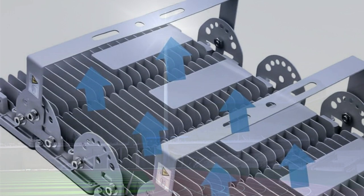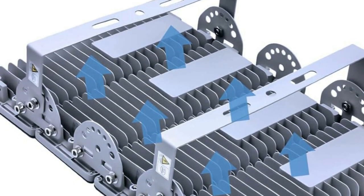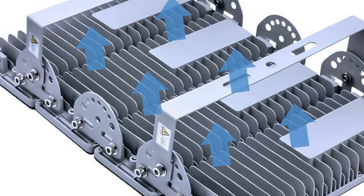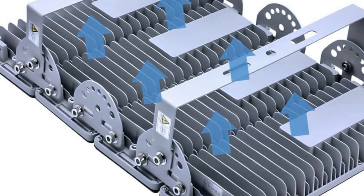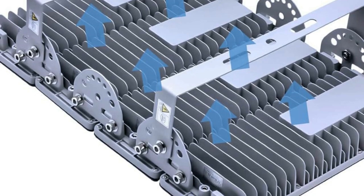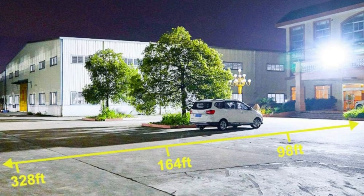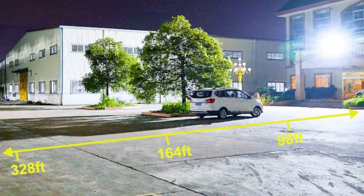The die-cast aluminum lamp body accelerates heat dissipation, and the transparent PC cover ensures luminous uniformity. By loosening the screws, you can arbitrarily adjust the angle of the light body and bracket to achieve the best luminous effect. Die-casting aluminum gives this commercial outdoor wall light strength and resistance to the elements.